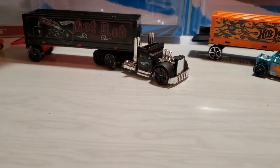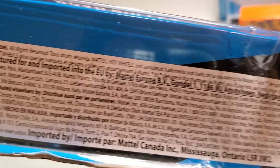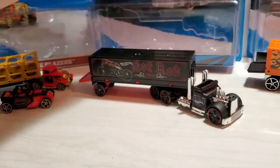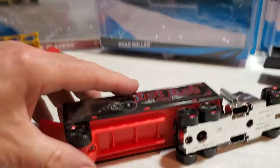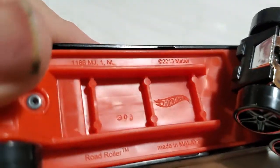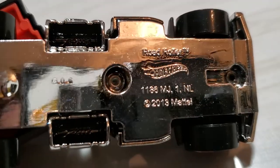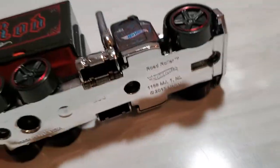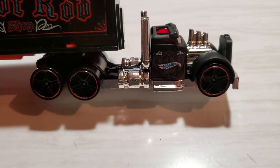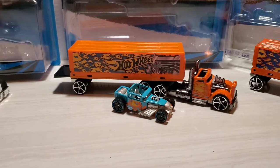Let me show you the back of the package — actually it's on this side. Copyright 2013 on the package, and the rig itself copyright 2013, and 2013 on the bottom of the tractor unit. It's a very cool unit. Then it came in a second color.